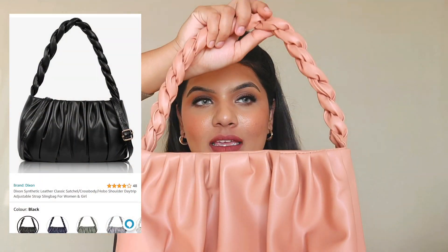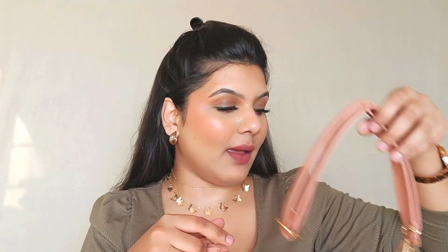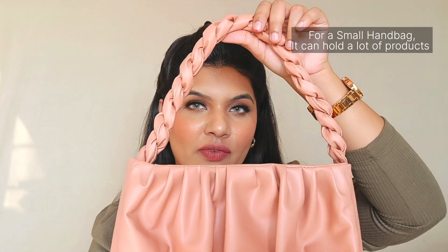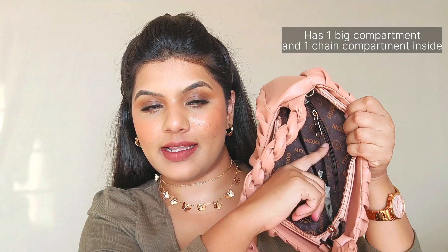The first bag is from the brand Dixon. It's a handbag that you can also convert into a sling bag using the provided strap. This bag retails for ₹499 and comes in four more colors — I got it in rose gold, which looks so pretty. It can hold a lot of your makeup or small essentials. There's one main compartment and a small chain pocket inside, which I use for keeping change. The main compartment is spacious enough for daily essentials.